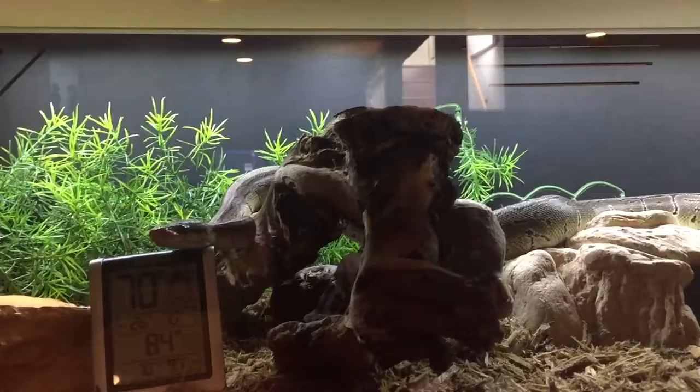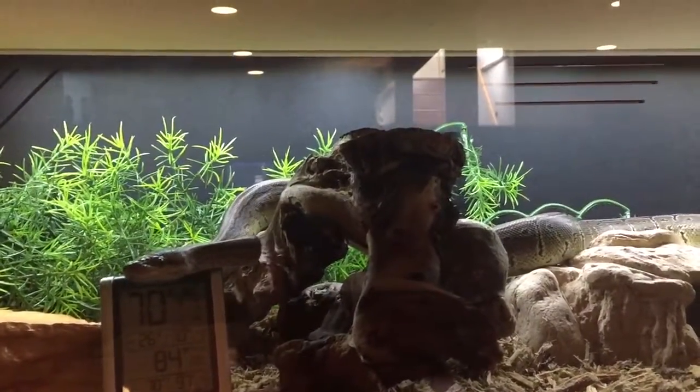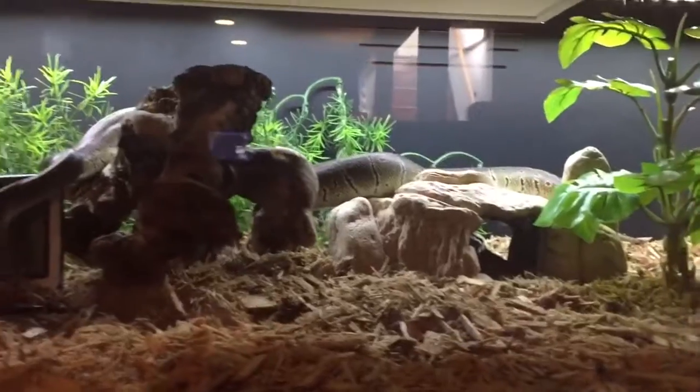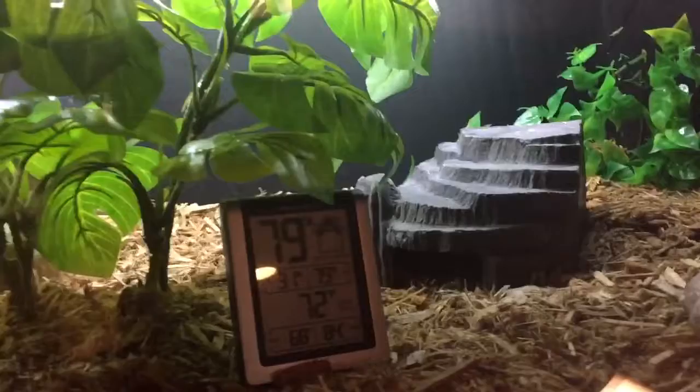Unless he's in shed, every night about two hours after the lights go off, he'll sit on that log for probably two hours to warm up. This middle one — never seen him in there, never. He likes this tiny little one.